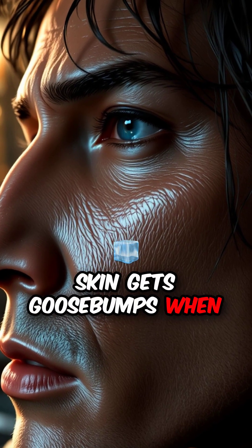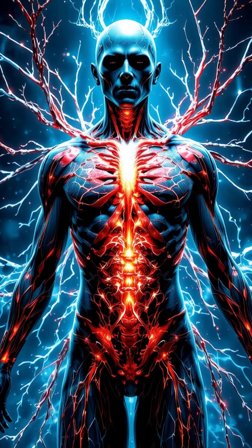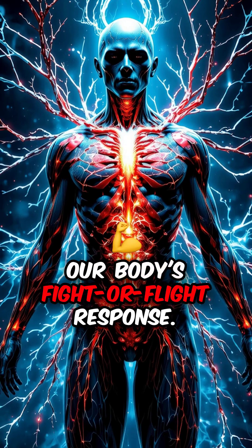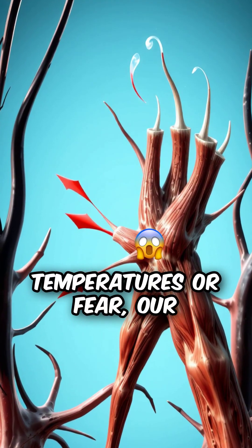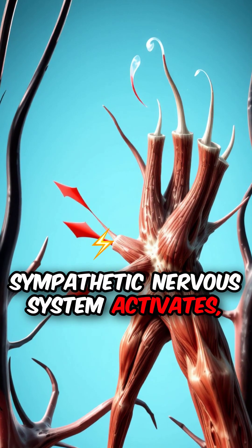Ever wonder why your skin gets goose bumps when you're cold or scared? The answer lies in our body's fight-or-flight response. When faced with cold temperatures or fear, our sympathetic nervous system activates,